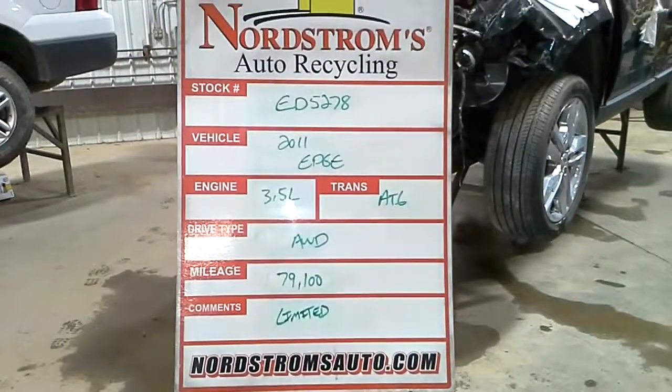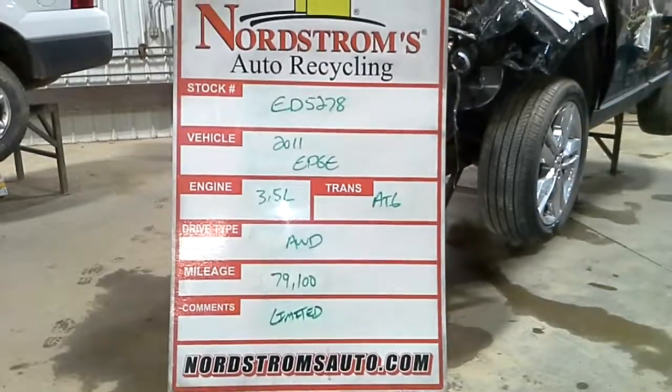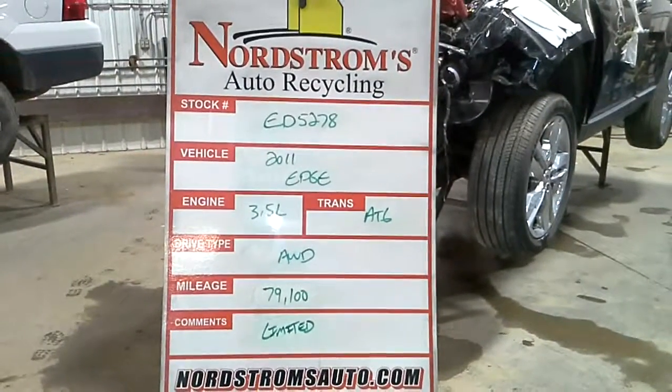Stock number ED5278, 2011 Ford Edge, 3.5 liter automatic six-speed, all-wheel drive, 79,100 miles. It is a Limited.